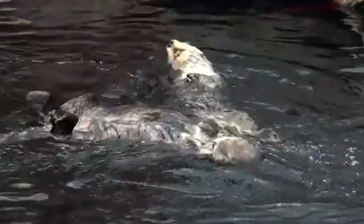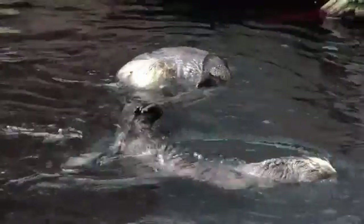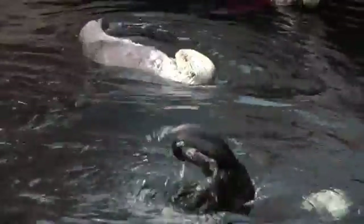Undulations of its tail and strokes of its hind limbs, in a way somewhat similar to otters, most likely helped Peregocetus to cross the South Atlantic during the Middle Eocene.